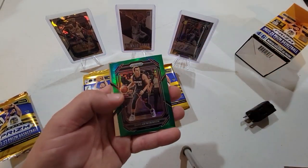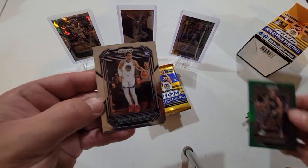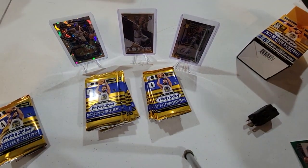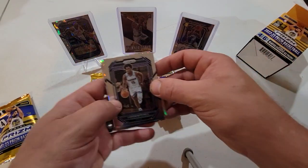And a green Duncan Robinson and a rookie Patrick Baldwin Jr. Alright, next pack.